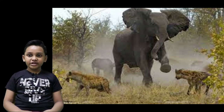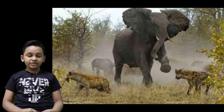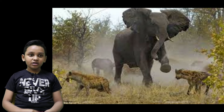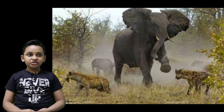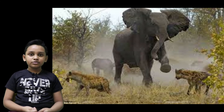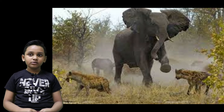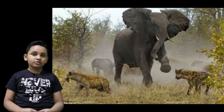Elephants hate anything that wants to disturb them or their calf, and they'll do anything to protect it. So it's really dangerous to approach an elephant mother or any elephant. If you want to approach one, make sure it's not seen as a threat. If you disturb its calf, it's going to trample you.